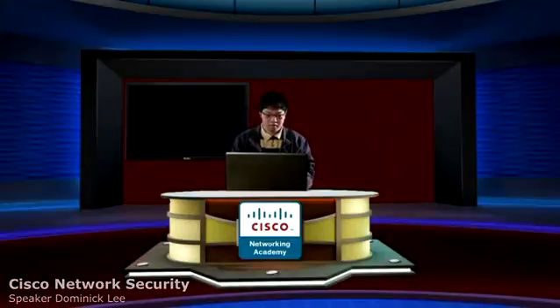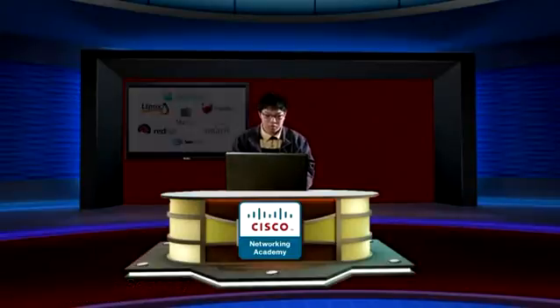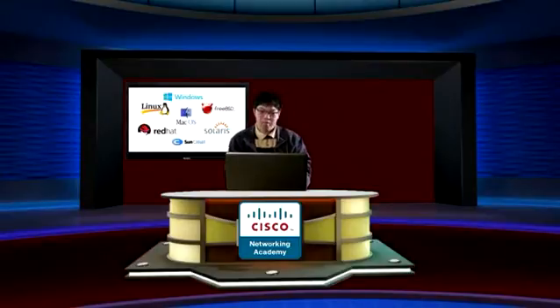First, let's talk about software security. It is important to use a reputable server operating system, since trusted operating systems have stronger security than a foreign operating system.